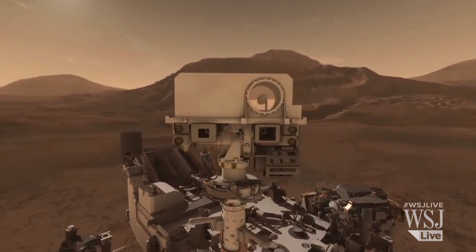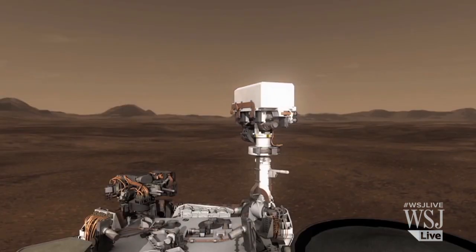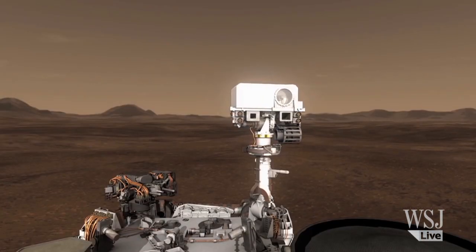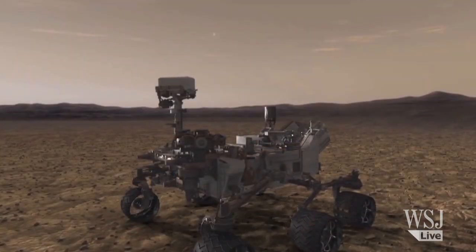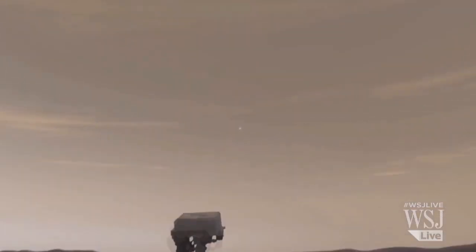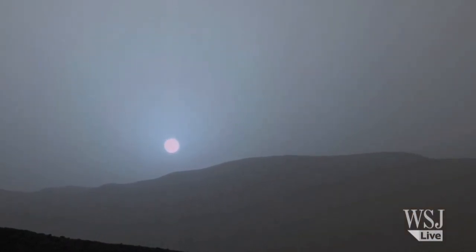The images taken by Curiosity are close but not identical to what humans would see if they observed the sunset from Mars. Because Curiosity's camera is slightly less sensitive to blue than people are, NASA says the naked eye would likely see a sky even bluer than this.